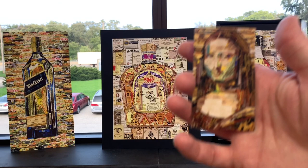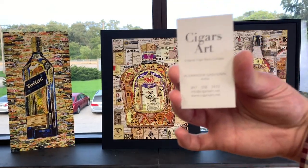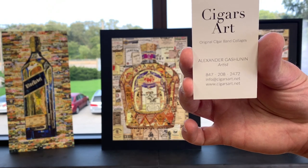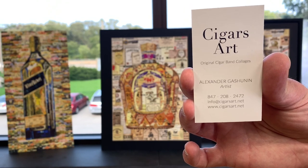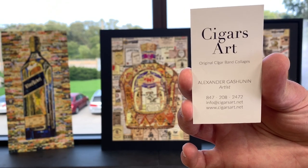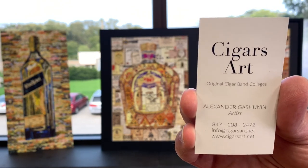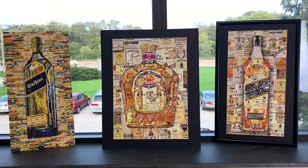This is his card — if you guys want to contact him, it's Cigars Art. He's also on Etsy. His name is Alexander Gushunen. You can call him at 847-208-2472, or email info@cigarsart.net, or visit www.cigarsart.net. You can go on Etsy and buy some of his originals or prints, or if you want an original original, please email him and he'll make it for you.